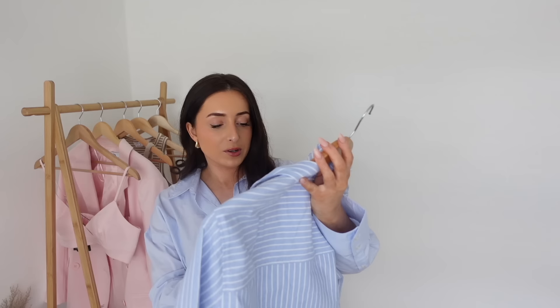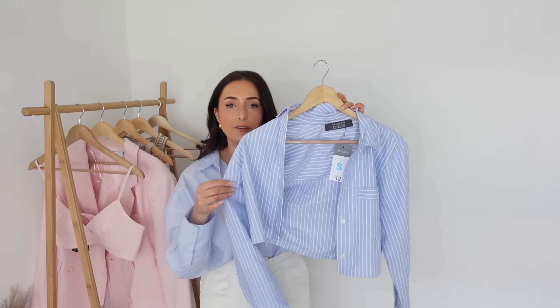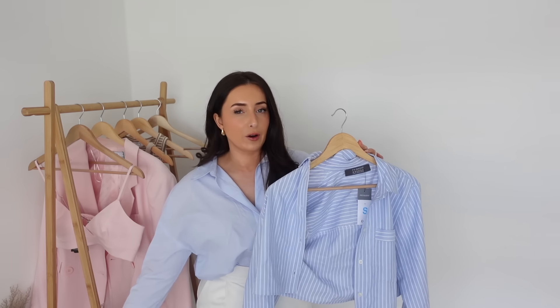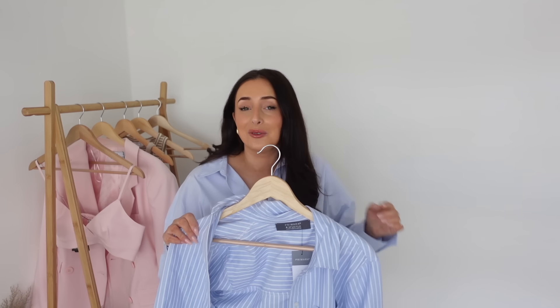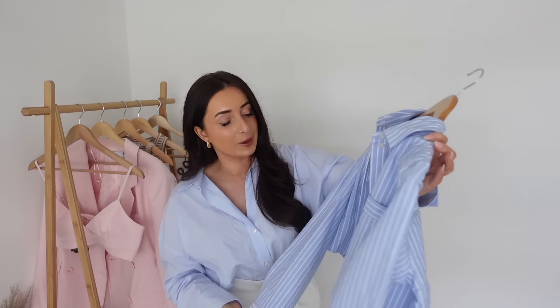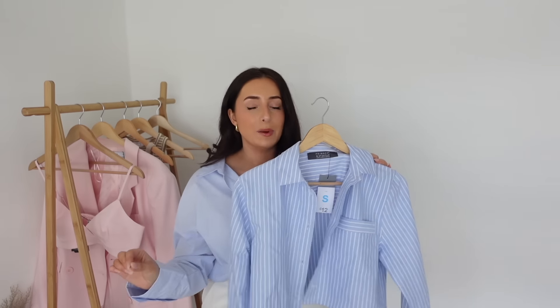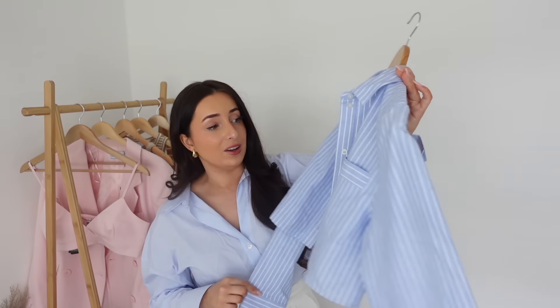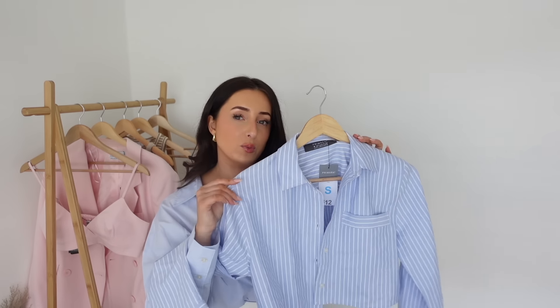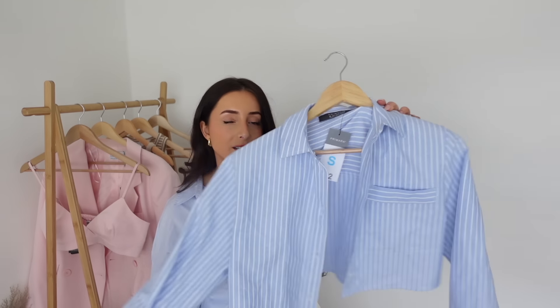Next up we have a blouse - this was £12, I got it in a size small. It's a cropped blue striped blouse. This is the sort of stripe I can get on board with because it's quite fine rather than chunky. I do really like a stripe on a blouse like this - I have something really similar from Zara last year that I wore a lot last spring summer. It's a nice crop but you still have long sleeves, perfect for a mid sort of day. You've got the pocket. This with some white shorts, nice brown sandals, and a brown belt - you're good to go. It's giving city break on holiday. The fabric is almost a linen blend, nice and thick, not see-through at all. Really great quality, I'm really impressed at the price.